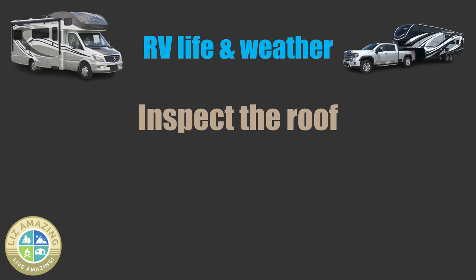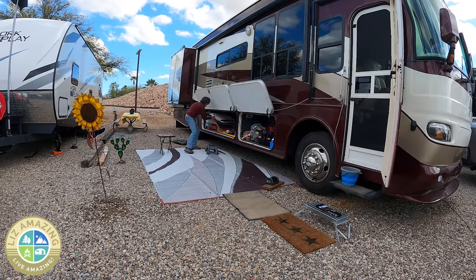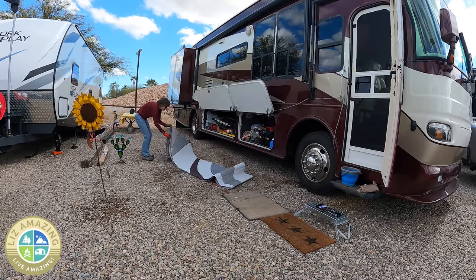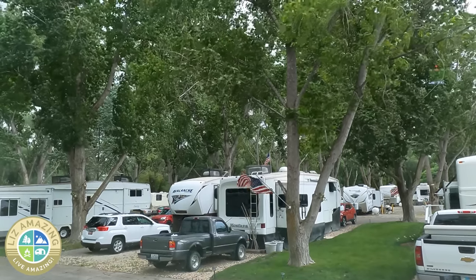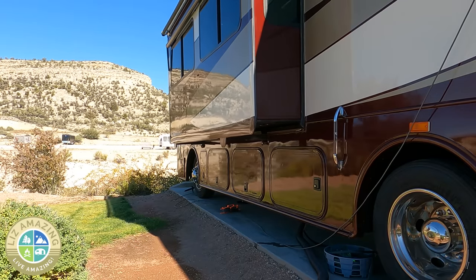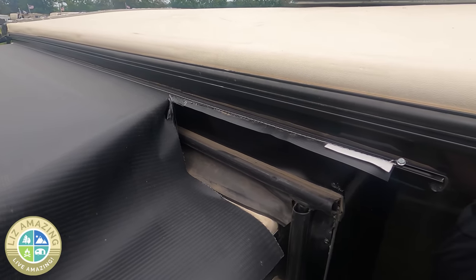Inspect the roof for anything loose or anything that might need to be tied down up there. Put away as much as you can from your patio — your patio chairs, patio mat, barbecue grill. You want to secure everything in case of high winds. If you can, reposition your camper so it faces the wind so it's not getting the brunt of the wind on the side, but on one of the ends. If high winds come, be prepared to pull in your slides so that you'll be more stable and you also protect the slides from damage.